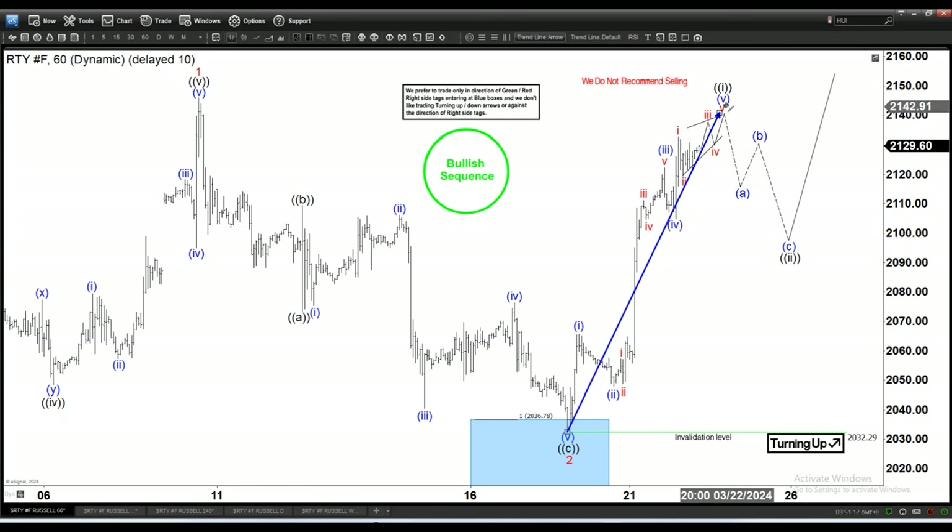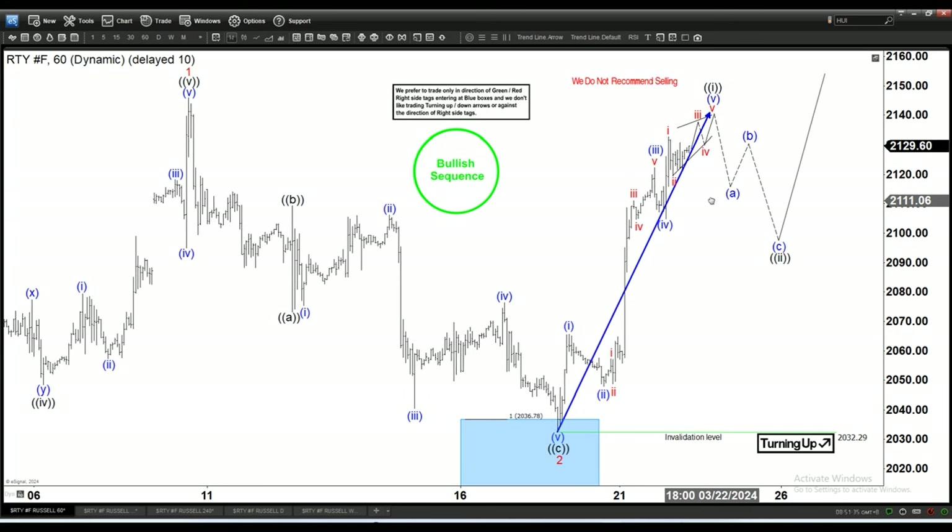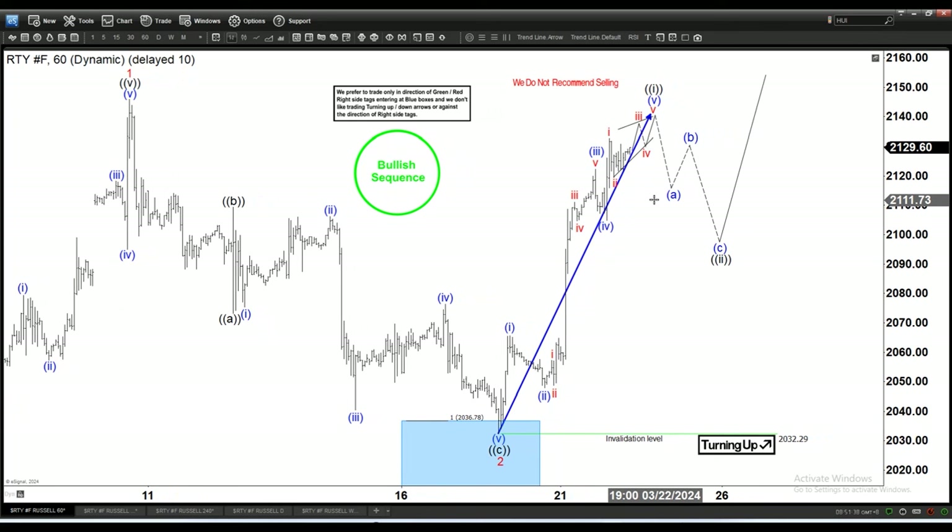Showing the three-swing pullback doesn't necessarily mean every level is already determined. This is only to show that we should expect three pullback swings soon — it doesn't mean the pullback has to end exactly at these specific levels. We need to wait until the market gives the pullback and when it really does, we can start figuring out where the first, second, and third legs are.